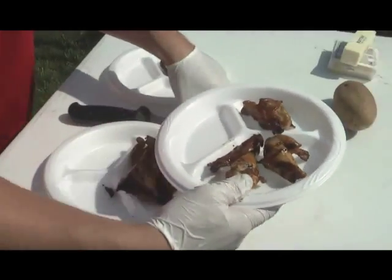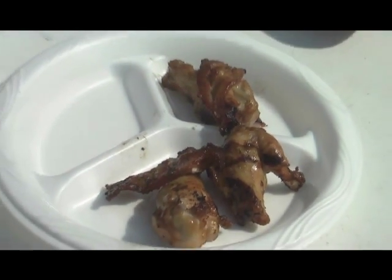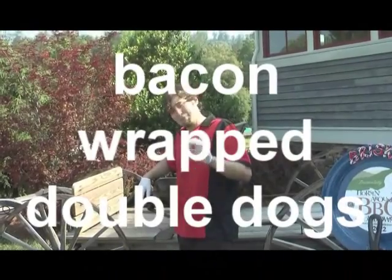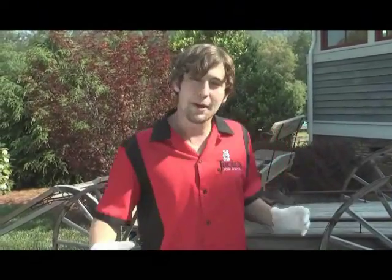Here's your bacon-wrapped wings. Good stuff, guys. Trust me — good stuff. This is Michael Mixon once again with Jack's New South. I am a professional barbecue chef, but I'm also keen on tailgating — my favorite style of food. It's so simple, and you put a lot of smiles on a lot of faces.